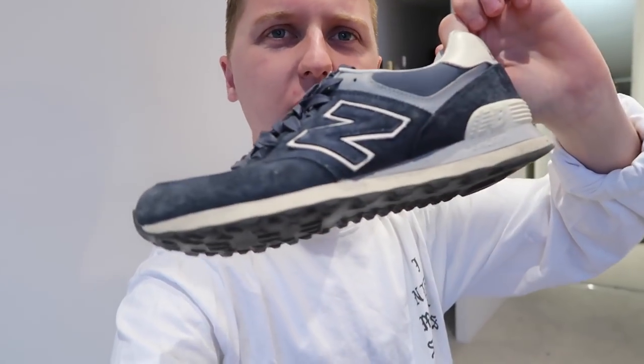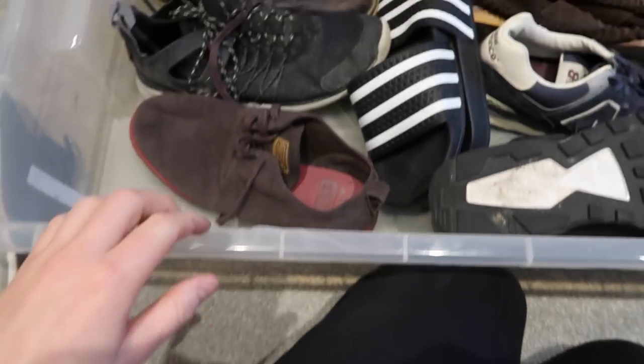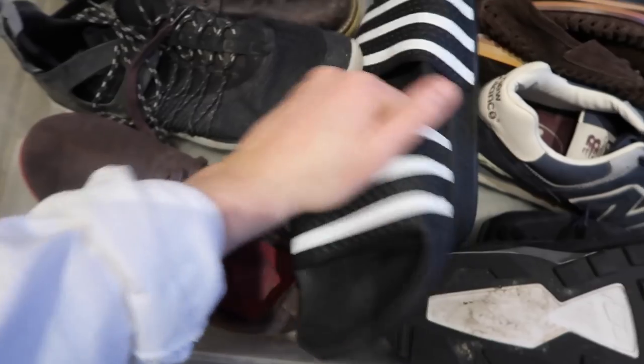It's the navy suede with cream and gray on the sole — I think this is the 574 model. My favourite model from New Balance.